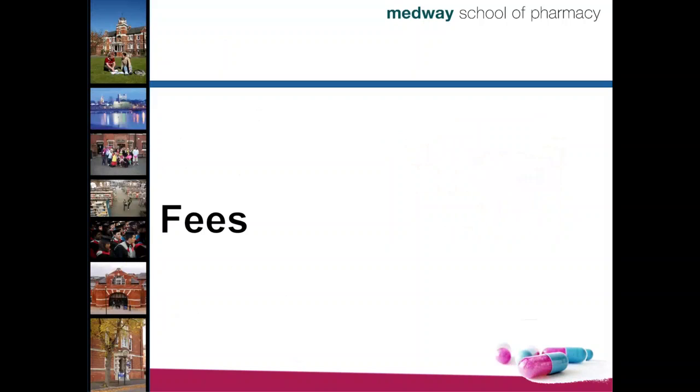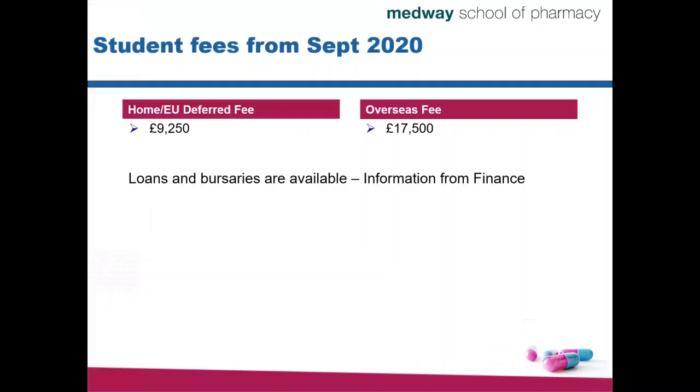Everything costs something. The current fees for home or EU applicants are £9,250 per year. For overseas applicants the current fees are £17,500. These fees are valid for entry from September 2020 and may change for entry in 2021, so please check our webpage for current values. There are many loans and bursaries available — student finance loans are available to most domestic students who have not studied at university before. You can look up information on both the University of Greenwich Finance page and the University of Kent page, as we are administered by both.